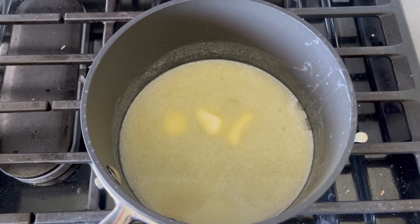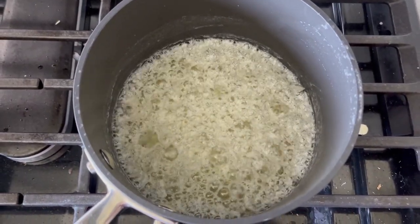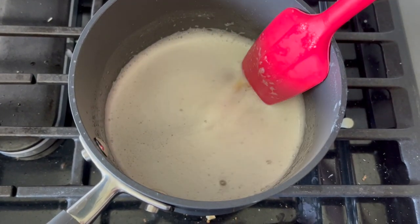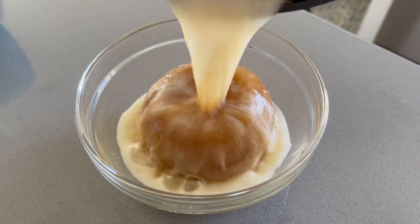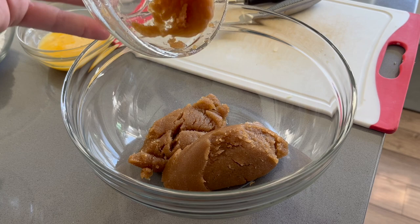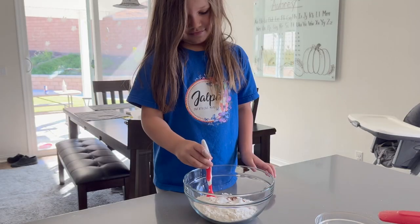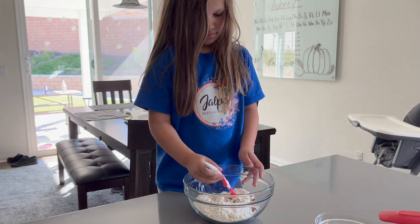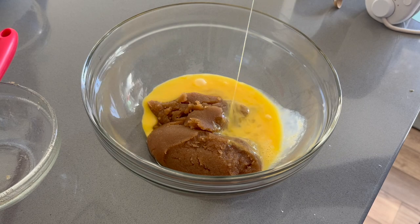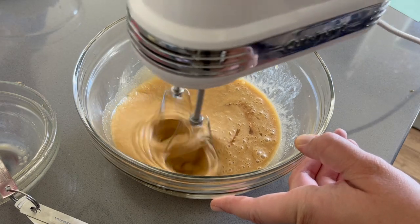We start by browning some butter on medium heat on the stovetop. It'll start to bubble and get a white topping, which will go away, and you want to keep stirring until you see nice brown bits on the bottom of the pan. Once that happens, turn off the heat and pour it over some brown sugar and mix together. Let this cool down before adding your eggs. In the meantime, work on the dry ingredients — flour, baking powder, cinnamon, and salt. Because I was halving the recipe, which called for three eggs, I had to measure out the weight of an egg to get the right amount.